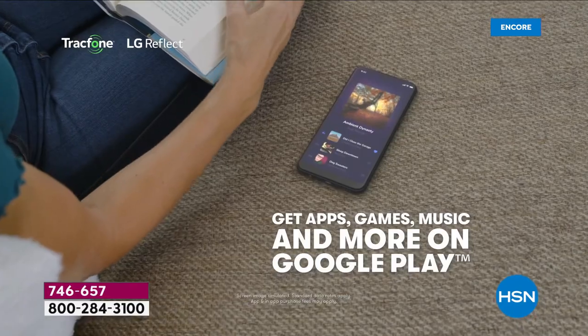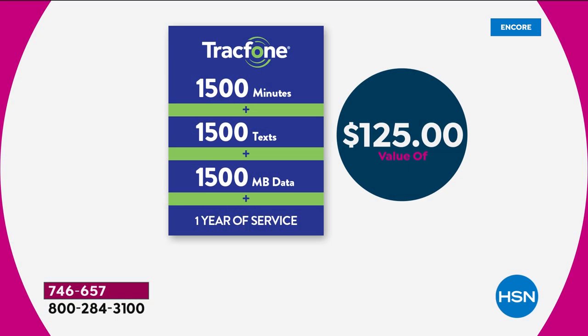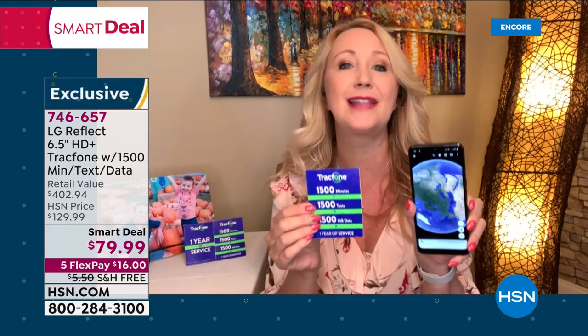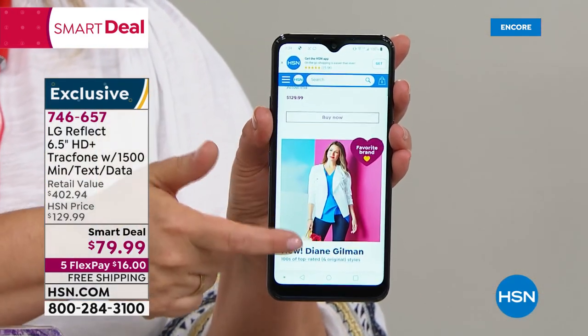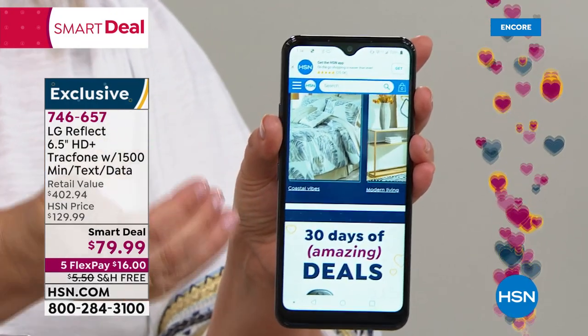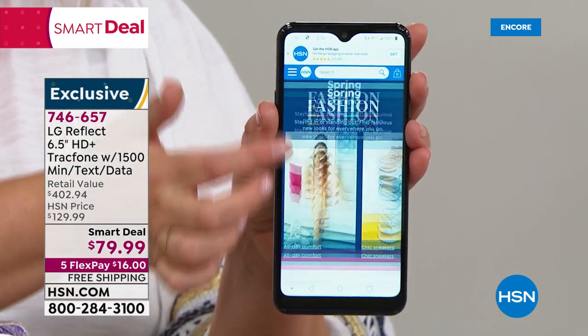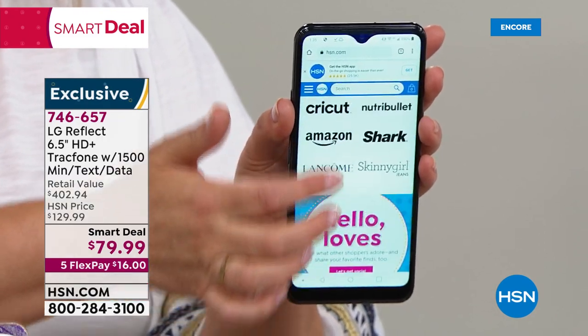Some brand new Android phones don't have expandable memory and you're spending $1,200 — with this one you never run out of space. GPS turn-by-turn navigation built right in. The airtime package is a $125 value — 1,500 minutes to talk, 1,500 text messages, 1,500 megabytes of data, and you have a whole year to use it. For most light to medium users, this entire bundle with the phone and airtime at this low price could be the last money you spend on cell service for a whole year.